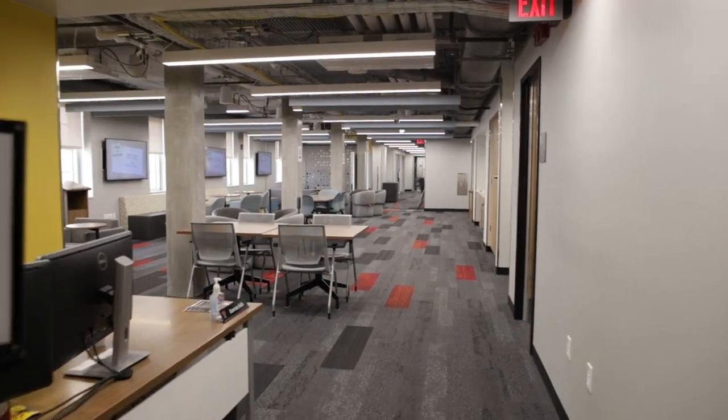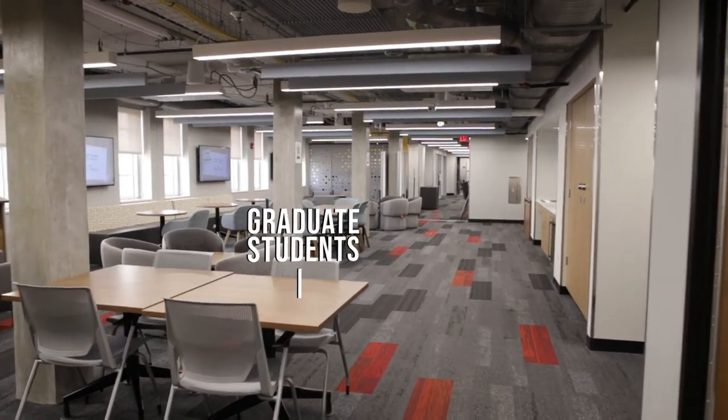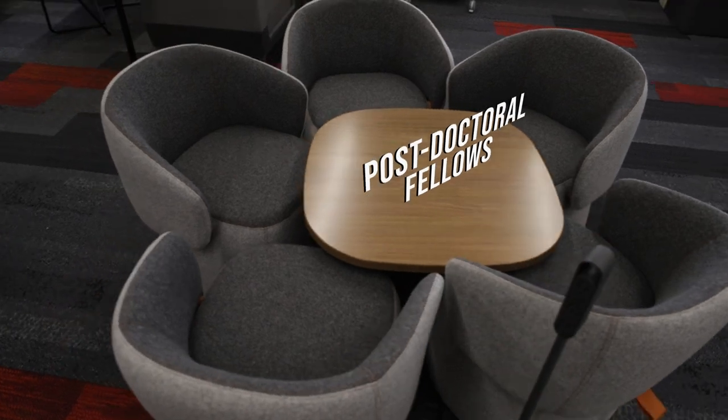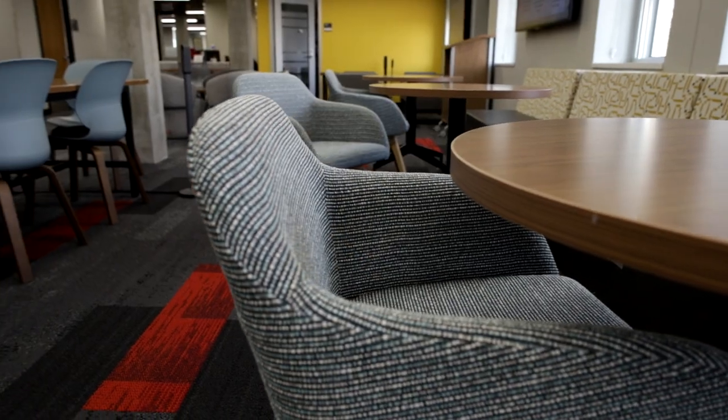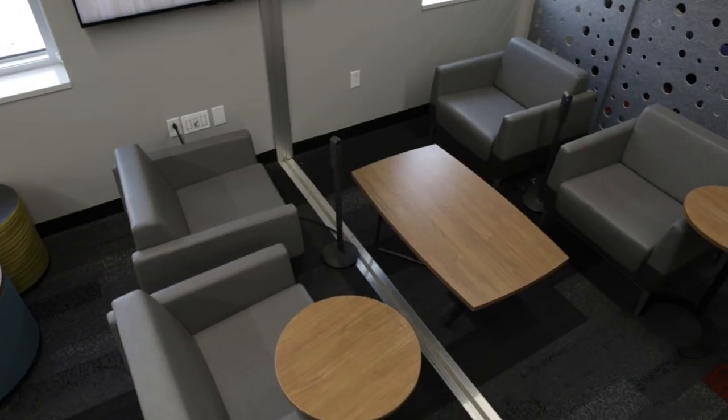Welcome to the Graduate Center. The Graduate Center is a facility dedicated to Texas Tech graduate students and postdoctoral fellows. We offer a variety of services as well as study and event spaces for graduate students and university departments.